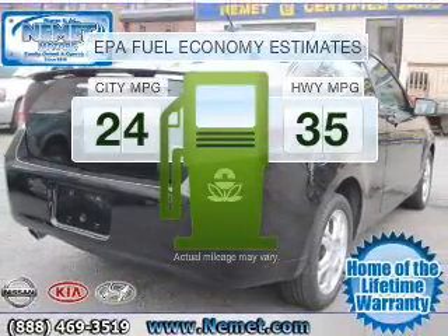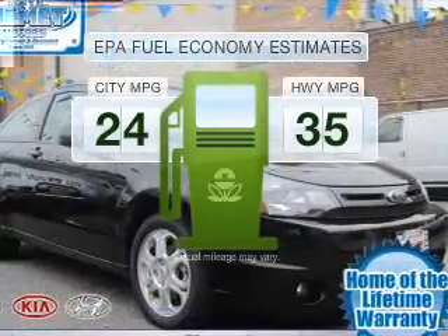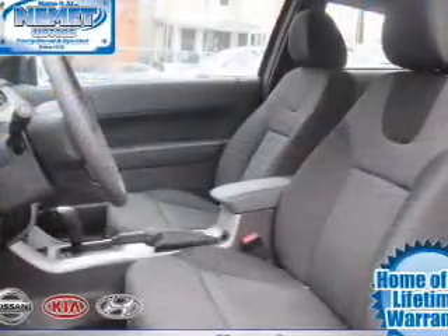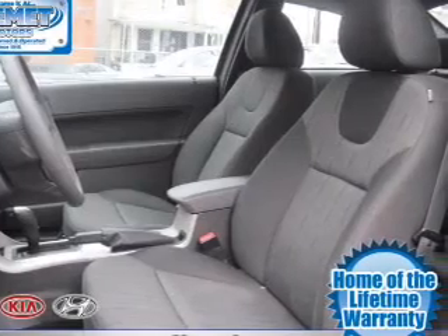In the city or on the highway, you'll spend less time at the pump with this fuel-efficient vehicle. With an efficient four-cylinder engine connected to a smooth shifting transmission, premium wheels give a more luxurious look.